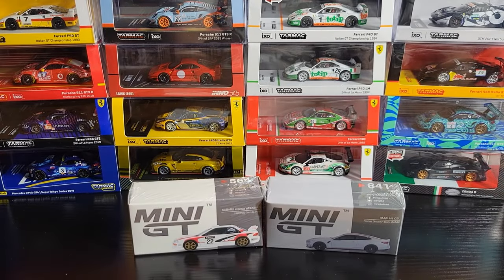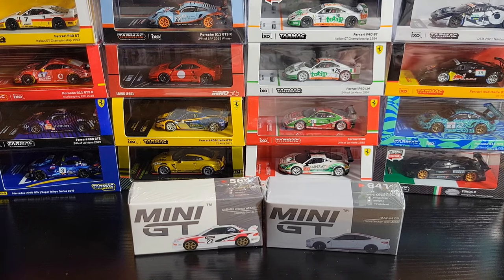Hey guys, how's it going? Hope you're doing good. I'm doing pretty good myself and we're gonna jump back into it today and take a look at a couple more random mini GTs that have been sitting around that I need to review. We're looking at some older stuff.